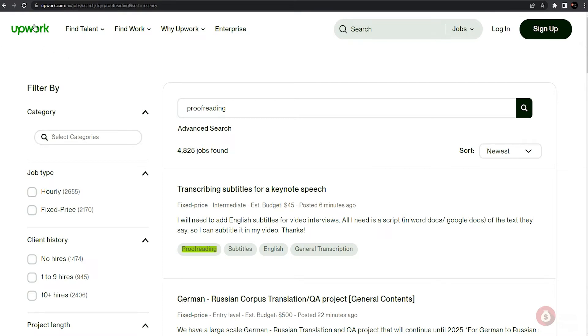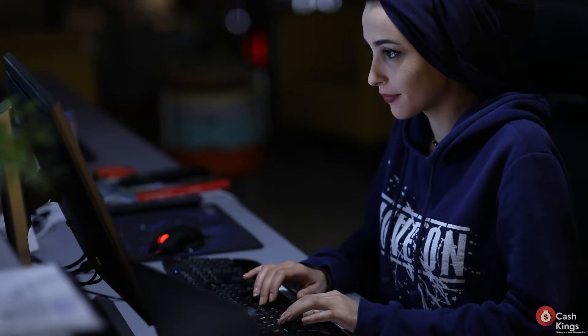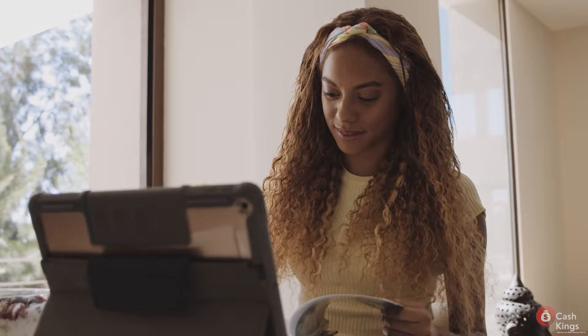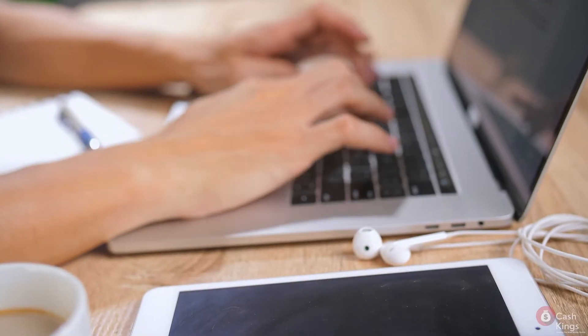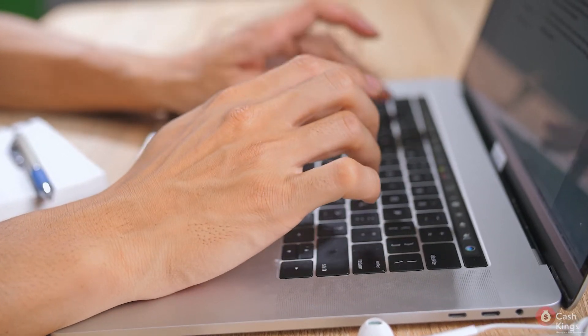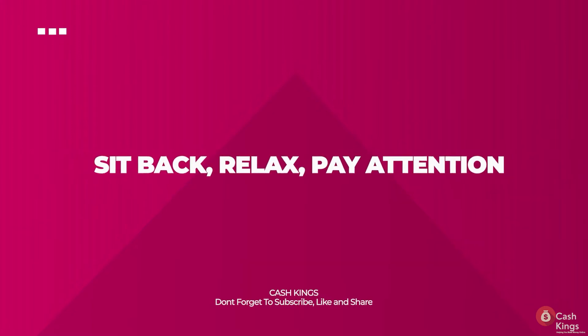If you go to Upwork.com and search for proofreading jobs, you will see that they have over a thousand online jobs that you can apply for. For some people looking for jobs online, they tend to shy away from this category because they feel that it needs you to have the best English grammar skills. But what if I tell you that even if you are a beginner and are not fluent in English at all, you can still apply for proofreading jobs and do them efficiently?